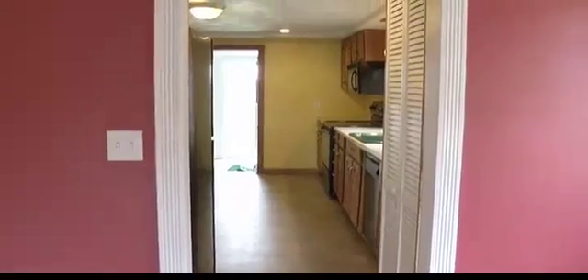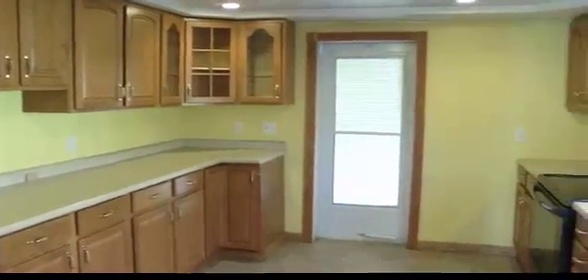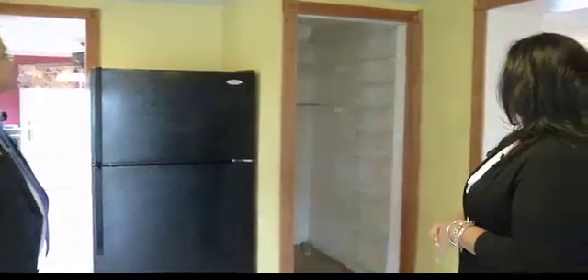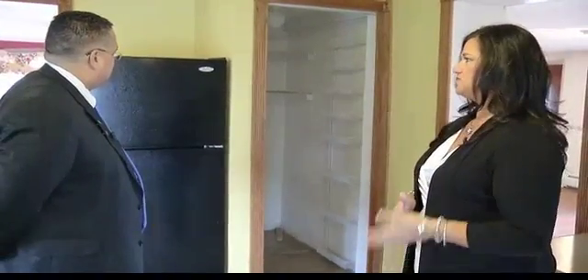Now we're going to walk into the kitchen — and you can also get into the kitchen through the living room over here as well. The kitchen's been updated and you can see there's an abundance of cabinets. All the appliances stay: microwave, dishwasher, fridge. And we have a nice big pantry. That actually used to be the entrance to the basement but they're using it as a pantry, and so there's the Bilco doors.